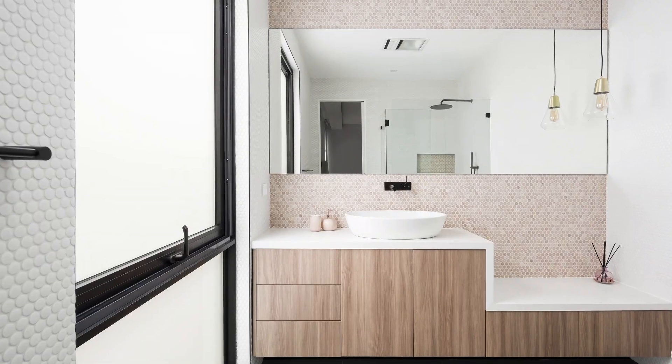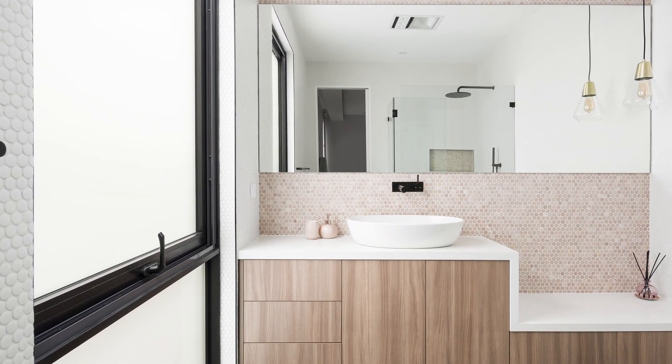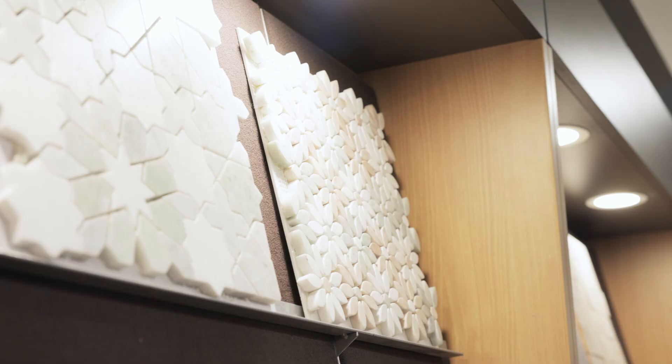They can transform the look and feel of any space in your home. In bathrooms, Penny Rounds bring charming flair to showers and floors. Grouping them in creative patterns adds artistic flair. And they're durable enough to handle wet environments with proper grouting and sealing.